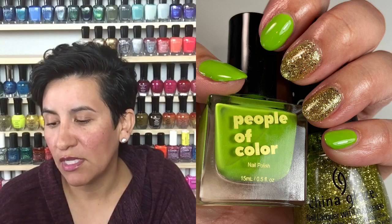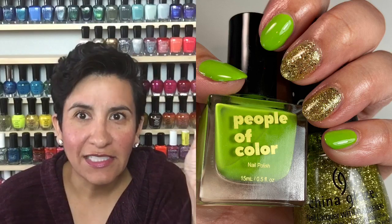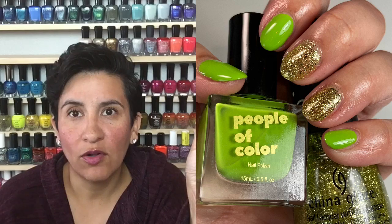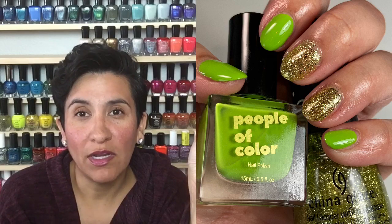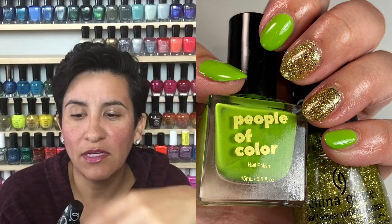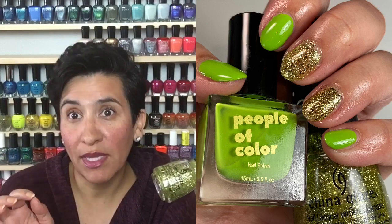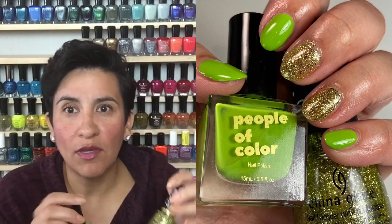I paired it with "Salabert" from the China Glaze holiday Sesame Street collection. I liked the polish but the formula was not what I was expecting. I've worn some of the other ones and they were very nice to get opaque on their own — this one did take three to four coats. I'm not sure if this was supposed to be a topper. It is an interesting shade because it's gold but with a little touch of green, so it's very unique in my collection, and this combination together was really, really pretty.